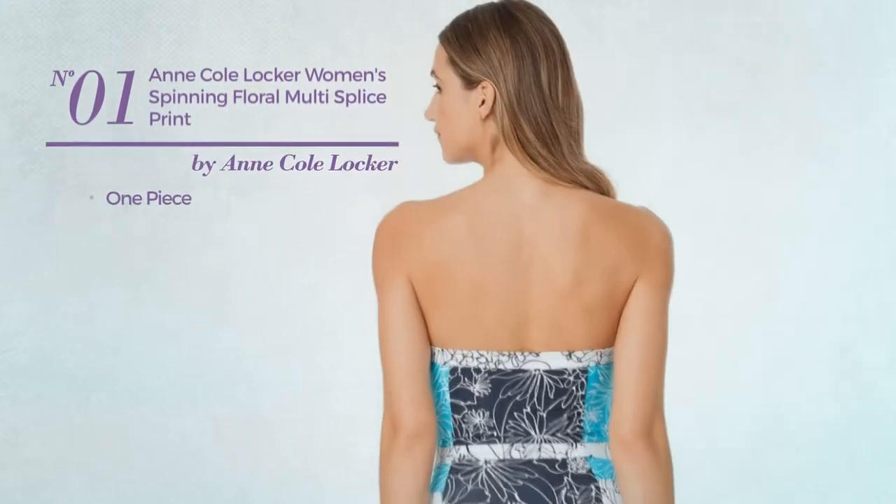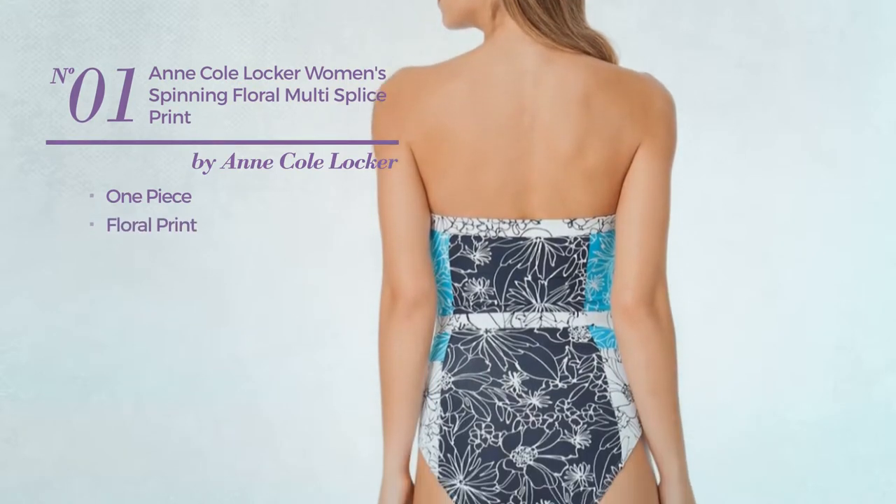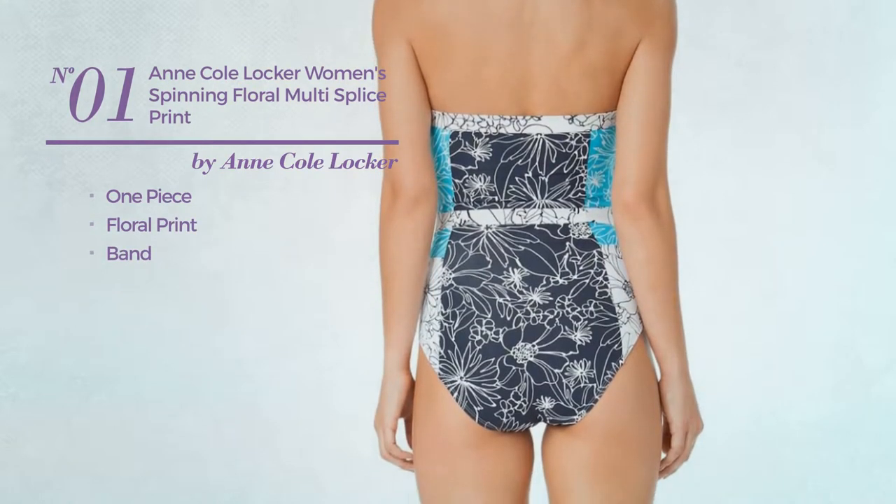Number 1, a one-piece dress. Featuring a floral print with a band. Available merely in this color.